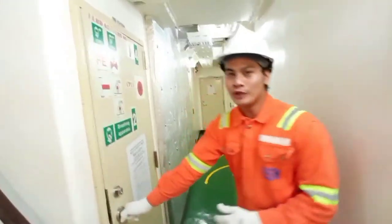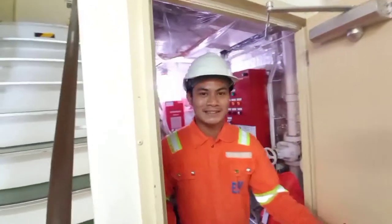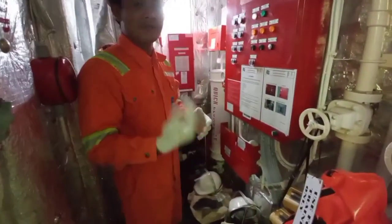Good morning, sir. Welcome to our fire station. This is our fire station where you can find our firefighting equipment or firefighting apparatus.